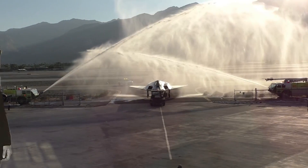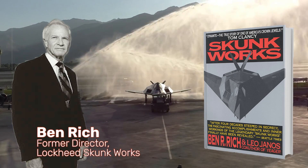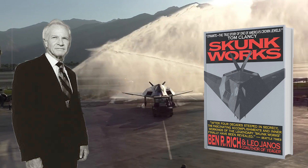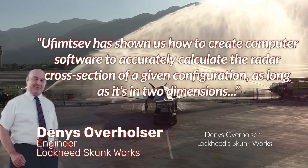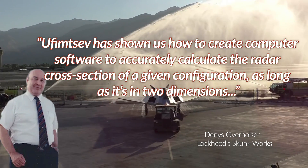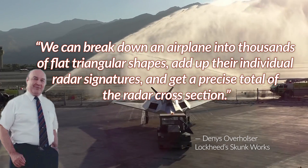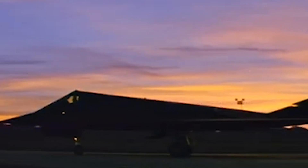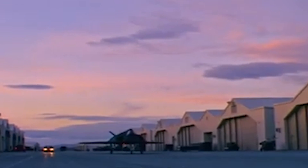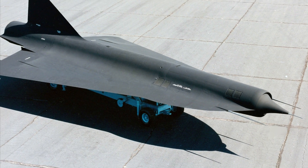Overholser worked for a guy named Ben Rich, who ran the Skunk Works for Lockheed at the time and would go on to write a memoir in 1994, appropriately titled 'Skunkworks.' Quoting Overholser according to Rich's memory: 'Ufimtsev has showed us how to create computer software to accurately calculate the radar cross-section of a given configuration, as long as it's in two dimensions. We can break down a plane into thousands of flat triangular shapes, add up their individual radar signatures, and we get a precise total of the radar cross-section.' Armed with this approach, Rich's team set about designing an aircraft with a radar cross-section literally thousands of times smaller than the stealthiest platform they'd built to date — an SR-71-based drone called the D-21.